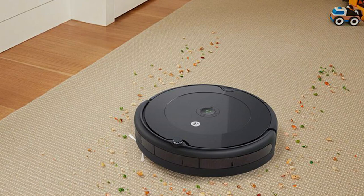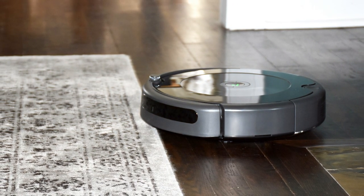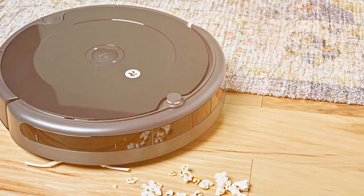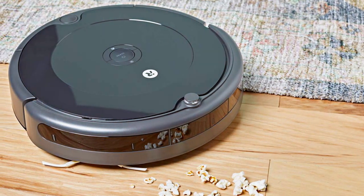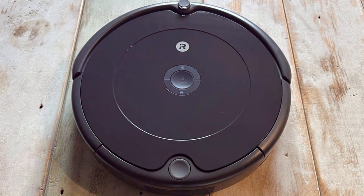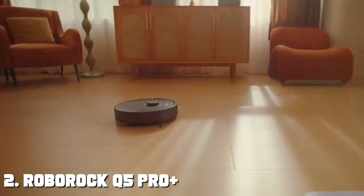With Wi-Fi connectivity and voice command compatibility, you can schedule cleanings, start or stop the Roomba, and monitor its progress from anywhere using your smartphone or smart speaker. The iRobot Home app provides detailed cleaning reports and allows you to customize cleaning preferences to suit your needs. The Roomba 694 also boasts a high-efficiency filter that captures 99% of allergens and dust, making it ideal for allergy sufferers. Its sleek design allows it to effortlessly glide under furniture and around obstacles.